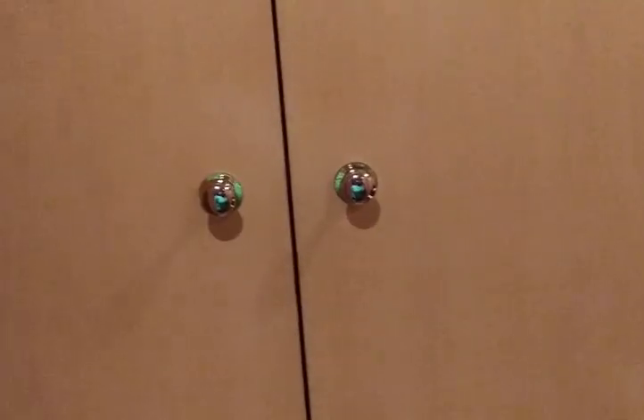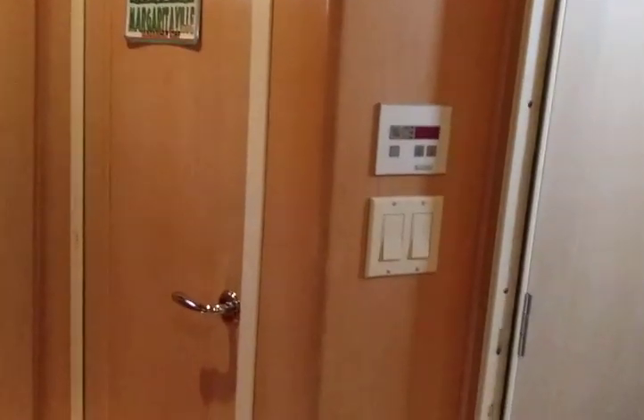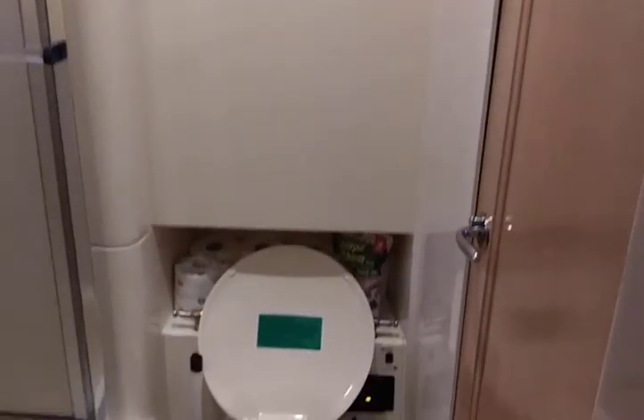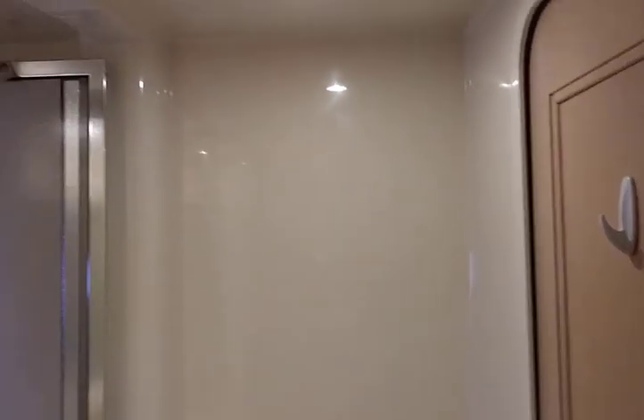We try to do laundry at marinas when we can, but it's great to have a washer and dryer on board. Attached to this bedroom is the day head — when you close that door there is an entrance to the head. There's also an entrance on the other side. It's a full bath with the head, the shower, and sink.